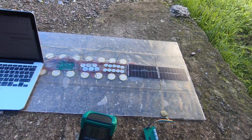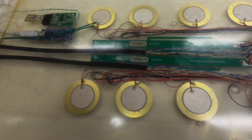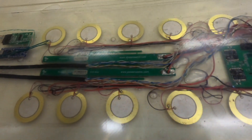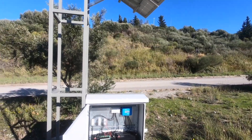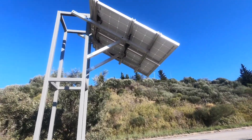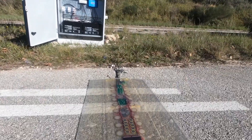The power supply of the sensors comes from collected ambient energy. A series of piezoelectric, photovoltaic and RF harvesters, along with batteries, are integrated inside the strip to provide power through renewable energy sources and make it energy autonomous.